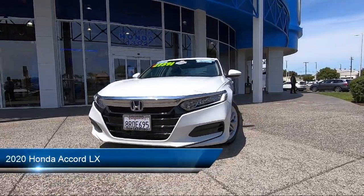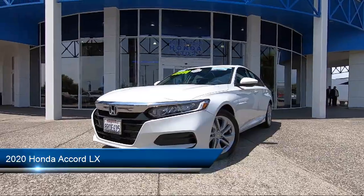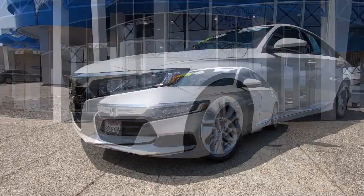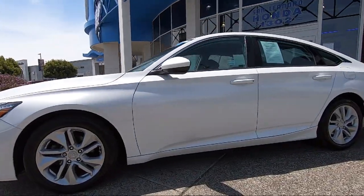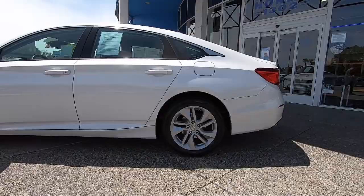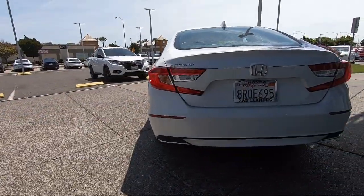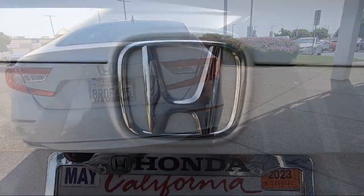It comes equipped with front collision mitigation, MP3 player, lane keep assist, Bluetooth smartphone integration, lane departure warning, auxiliary audio input, driver monitor, a powerful and efficient turbocharged engine, climate control, LED headlights, and has less than 30,000 miles on the odometer.